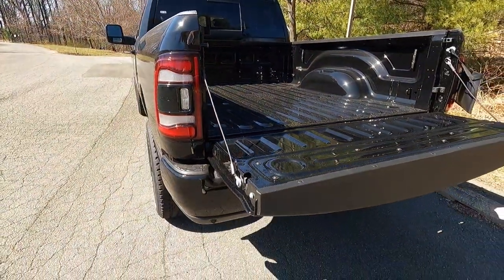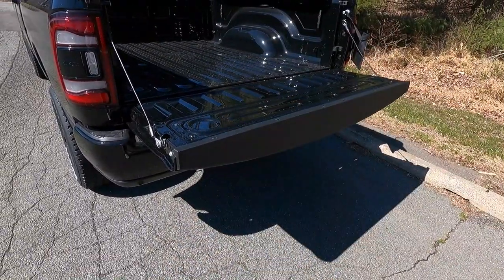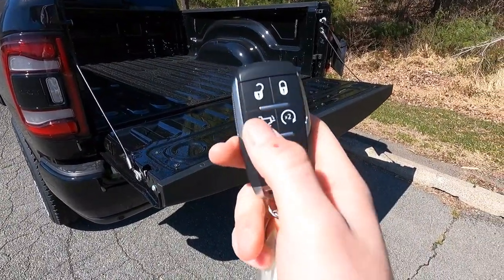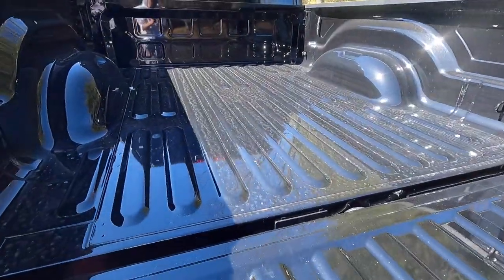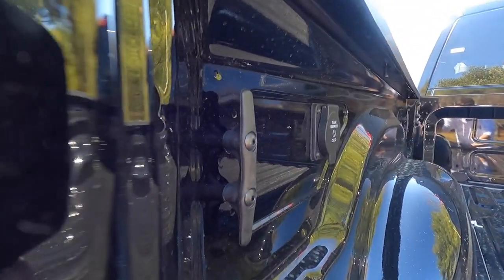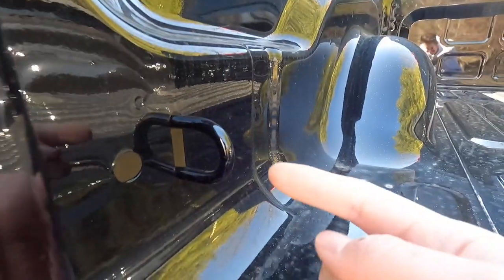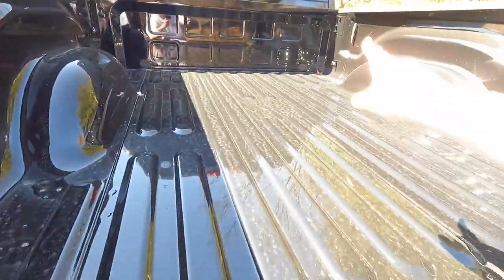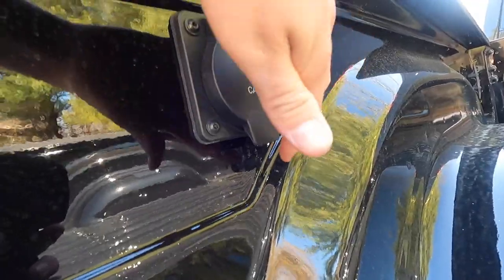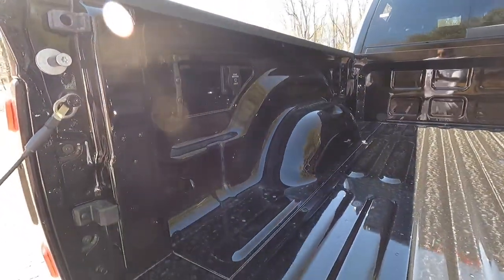One thing I failed to mention: with the level one equipment group you also get a remote release tailgate from the key fob — press the button twice and the tailgate will start dropping. Note that pressing the button again will not raise it back up — it will only drop from the key fob button. In the bed you get four cleat-style tie-downs and four additional hooks at all four corners, plus a 115-volt/400-watt household power outlet on the driver's side of the bed.